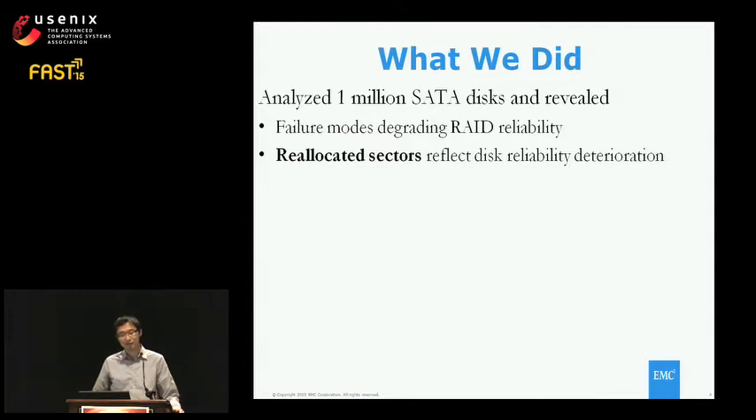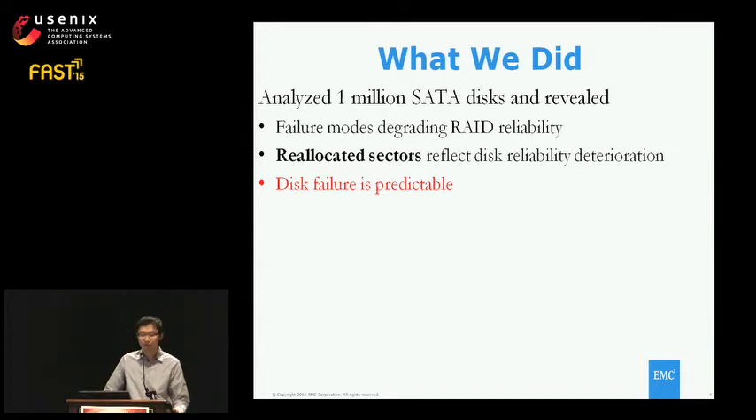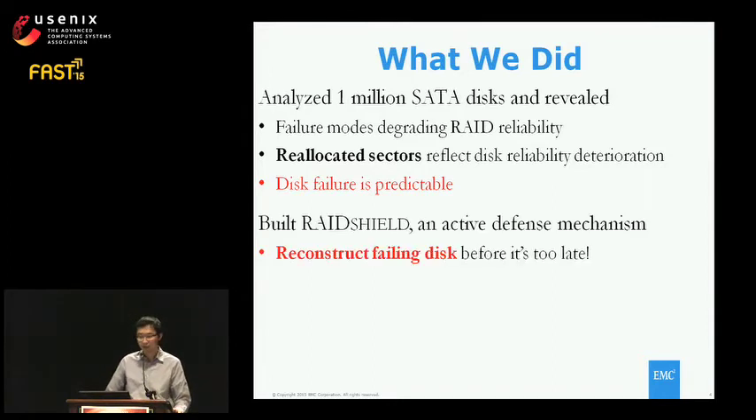We also find that the reallocated sector count, a specific SMART attribute, is a good indicator of disk reliability deterioration. A larger number of reallocated sectors means the disk is likely to fail soon. With this finding, we conclude that disk failure is predictable. Given this, we built a RAID Shield active defense mechanism which tries to capture impending failures in advance so we can retrieve data from vulnerable disks before failure happens.